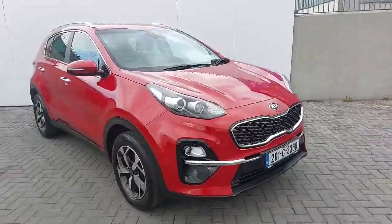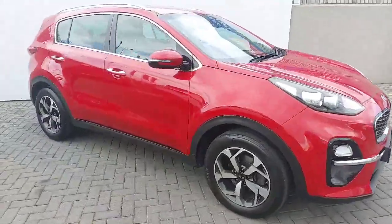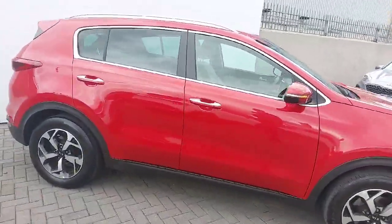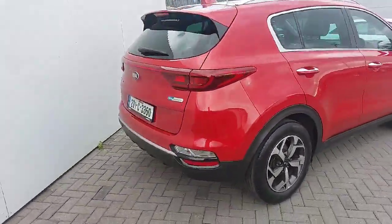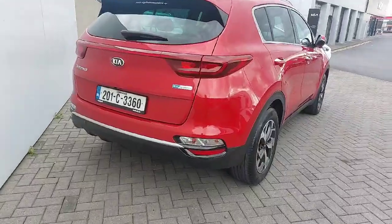It comes with a full chrome pack and 17 inch diamond cut alloy wheels. To the side of the car you can see the chrome detailing along with rear privacy glass. You have rear parking sensors along with a reversing camera.